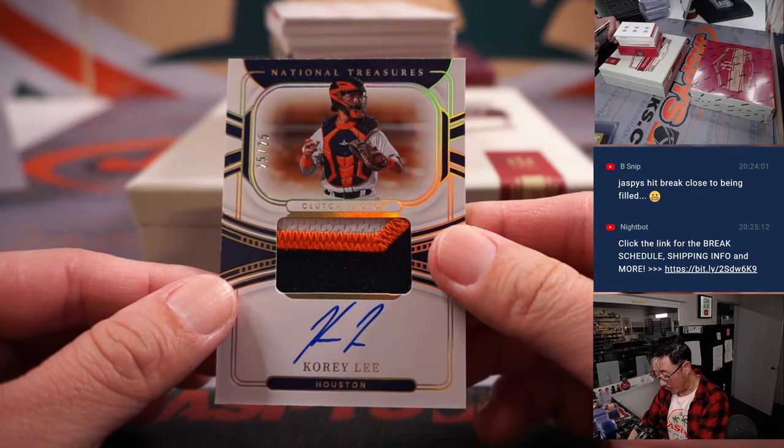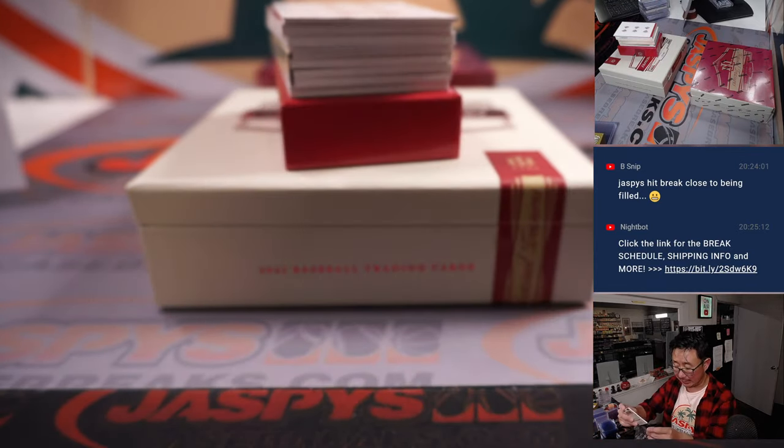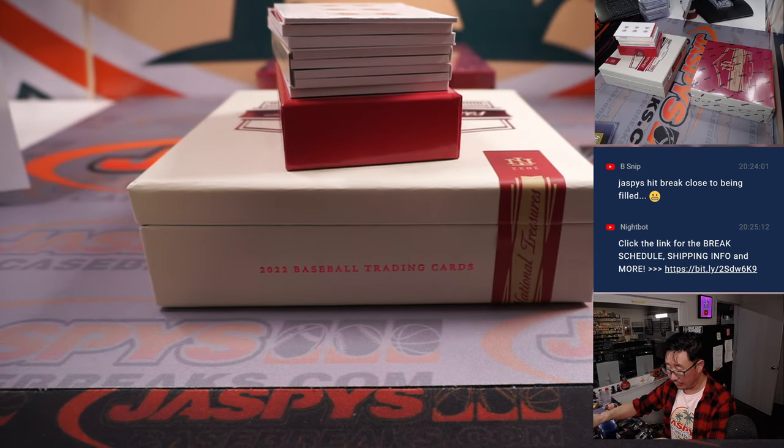Corey Lee, three color patch and autograph, 25 out of 25. Clutch factor, patch auto. John with the Strohs.